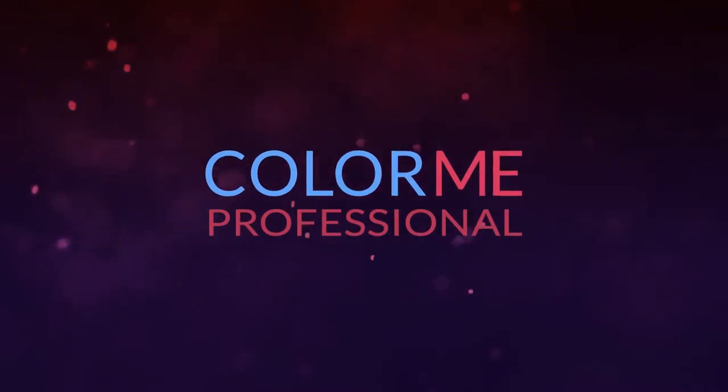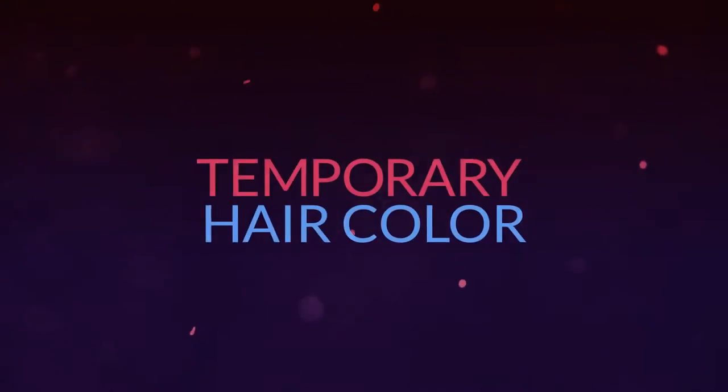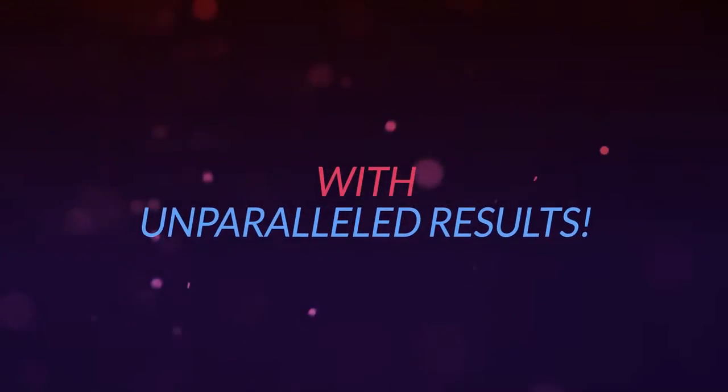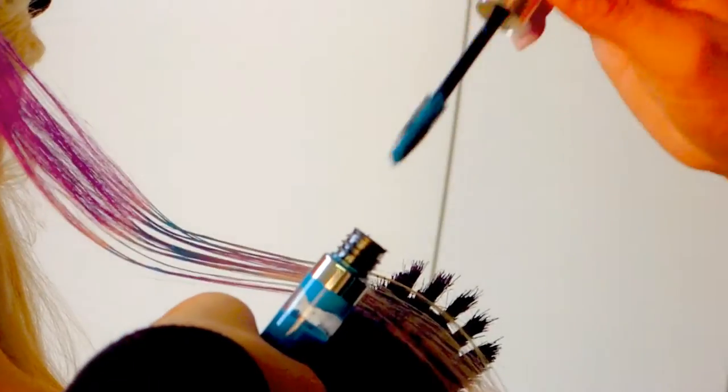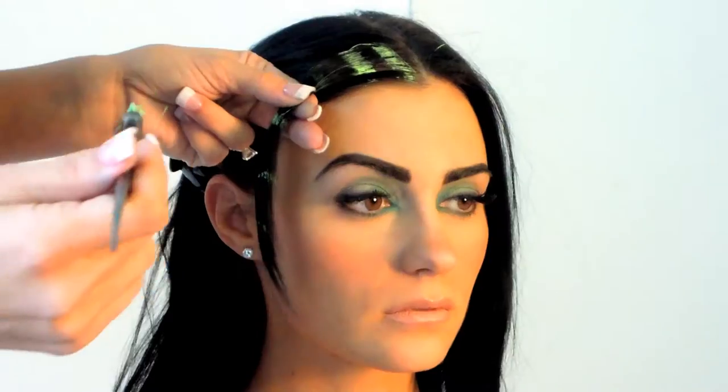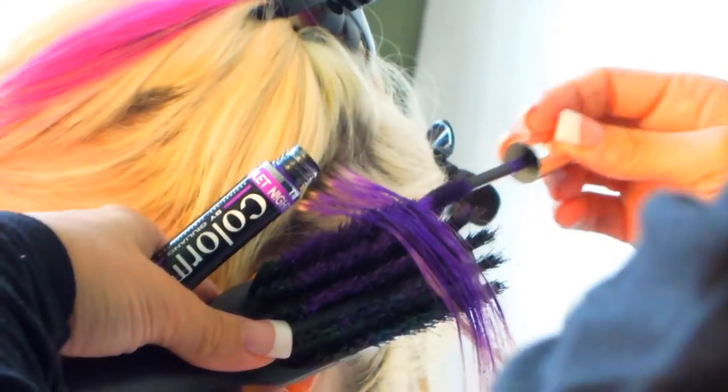Introducing Colour Me Professional, a revolutionary temporary hair colour with unparalleled results. Imagine the ability to create soft or bold looks, regardless of your natural hair colour. Colour Me Pro delivers just that, offering a multitude of shades and effects.